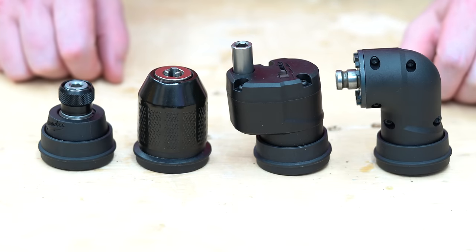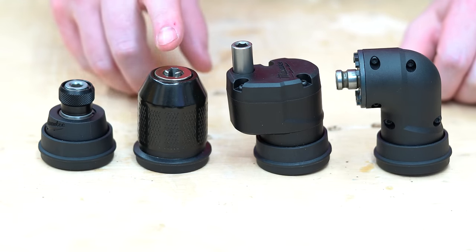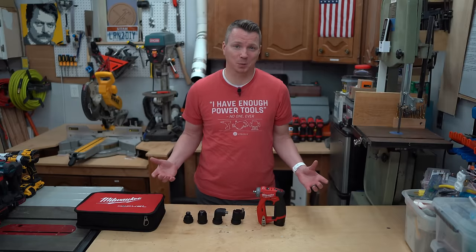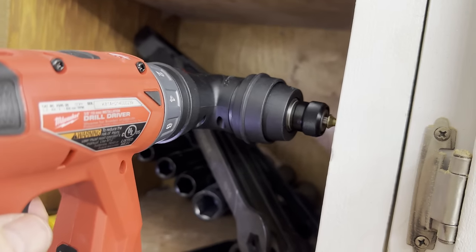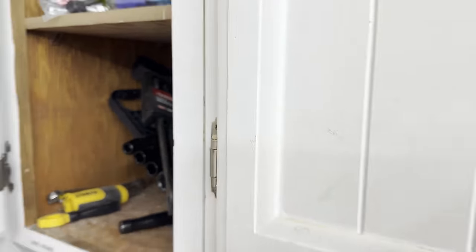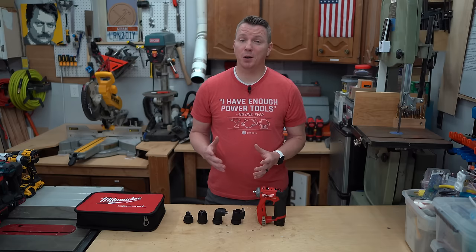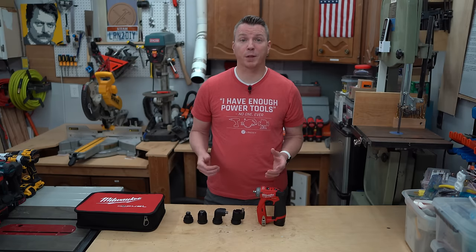To start with, you have all these weird-looking attachments or heads. Their claim to fame is that they allow you to work in tight or difficult-to-reach spaces, like small cabinets, tight corners, around pipes, and even in difficult-to-reach spots around the engine bay of your car. Here's a list of all the uses DeWalt lists for theirs.